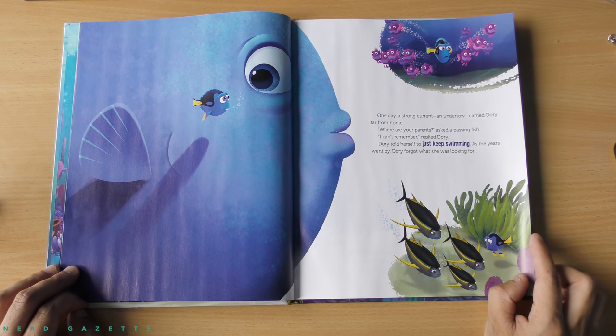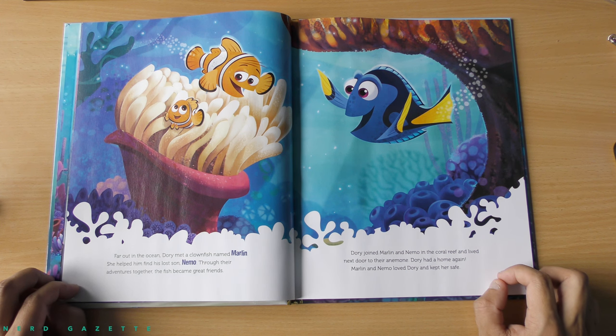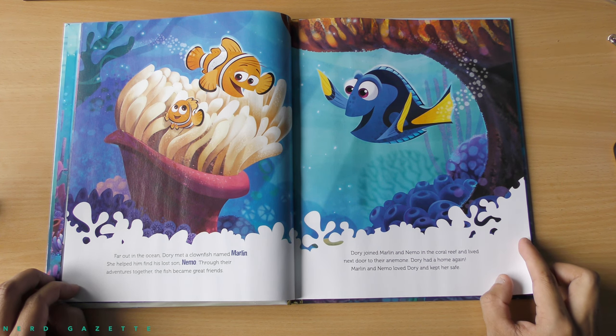One day, a strong current and undertow carried Dory far from home. Where are your parents, asked a passing fish. I can't remember, replied Dory. Dory told herself to just keep swimming. As the years went by, Dory forgot what she was looking for. Far out in the ocean, Dory met a clown fish named Marlin. She helped him find his lost son, Nemo. Through their adventures together, the fish became great friends. Dory joined Marlin and Nemo in the coral reef and lived next door to their anemone.